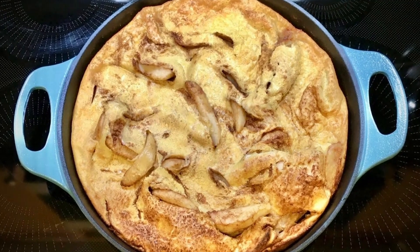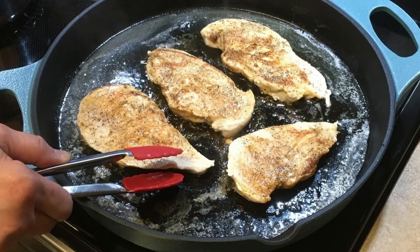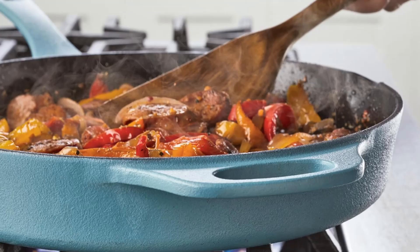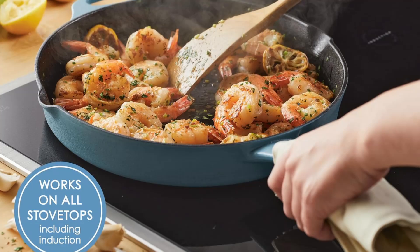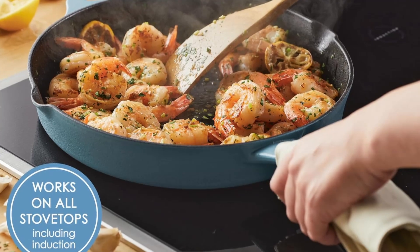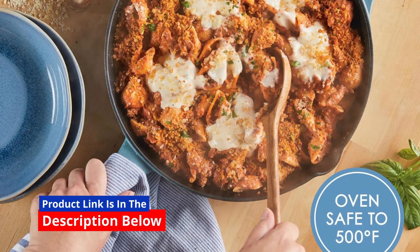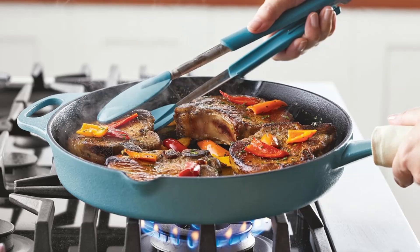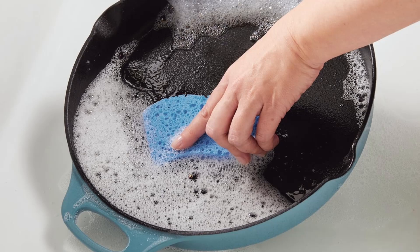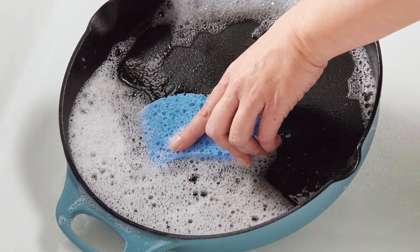Built to last and designed to impress. Durability is a major selling point of any cast iron cookware, and the Rachel Ray Nitro Cast Iron Skillet doesn't disappoint. Designed to last a lifetime, this skillet is not only functional, but also beautifully crafted. The vibrant agave blue finish adds a touch of elegance to your kitchen while making a statement on your stovetop or dining table. The skillet's sleek and modern look is a great addition to both traditional and contemporary kitchen styles, making it a true standout.